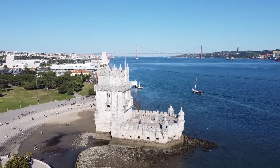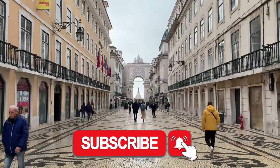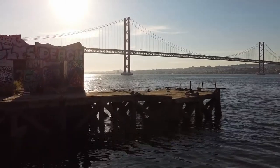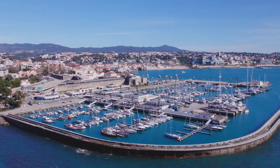Lisbon, the enchanting capital of Portugal, is a city rich in history, culture, and natural beauty. Often overshadowed by other European capitals, Lisbon is an undiscovered gem that offers a unique and authentic travel experience.